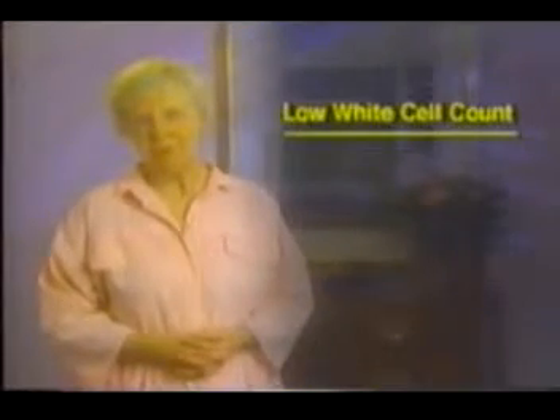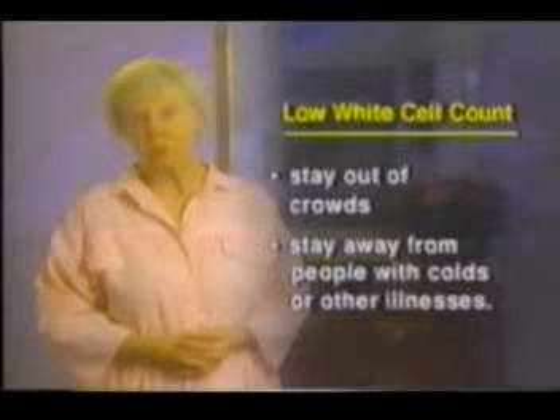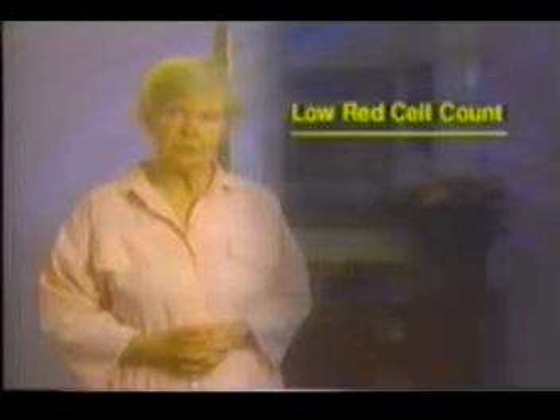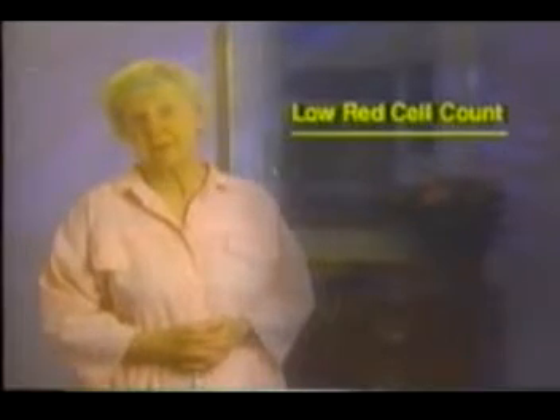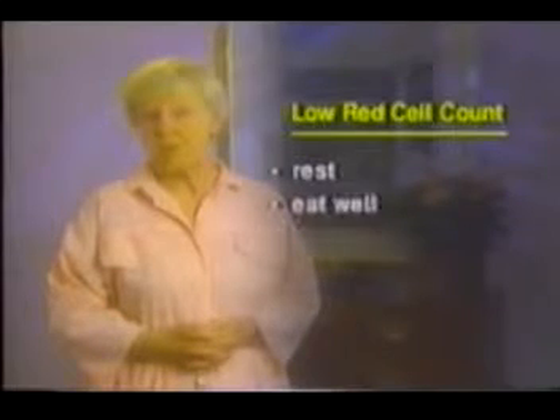Blood tests will be done to check your blood count. Chemotherapy drugs often affect the blood and temporary changes are expected. If your white blood count becomes low, you may have trouble fighting infections. It's important to stay out of crowds and away from people with colds or other illnesses. If you have a fever over 38 degrees Celsius or 100.4 degrees Fahrenheit, call your doctor right away. If your red blood count becomes low, your blood may not be able to carry as much oxygen as usual, so you may feel tired. Rest as much as you need to, try to continue your normal activities, and try to eat well-balanced meals. Eating will help you keep your energy levels higher.